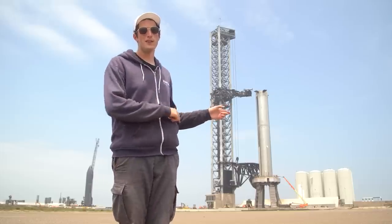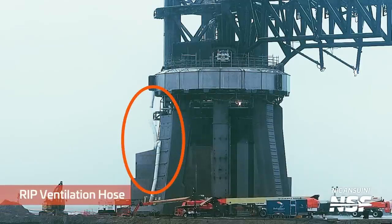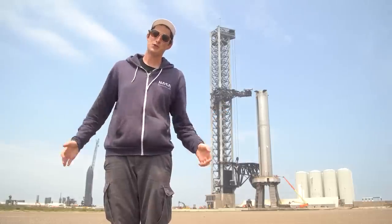Before we leave the OLM, I wanted to mention the ventilation hose that fell down this week — RIP ventilation hose. But if we look back in Starbase history, that's not the worst way for a ventilation hose to die at Starbase.